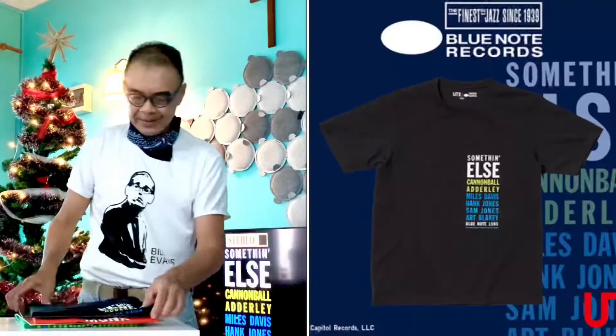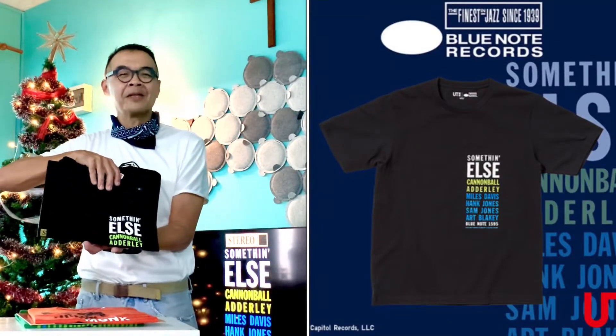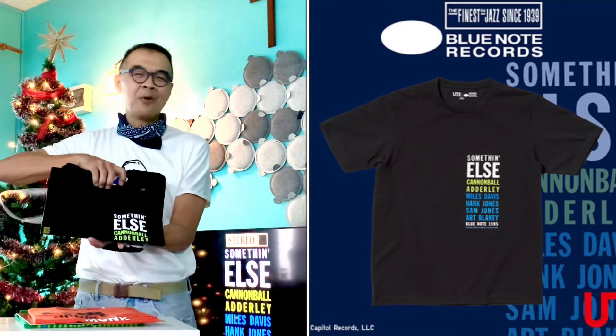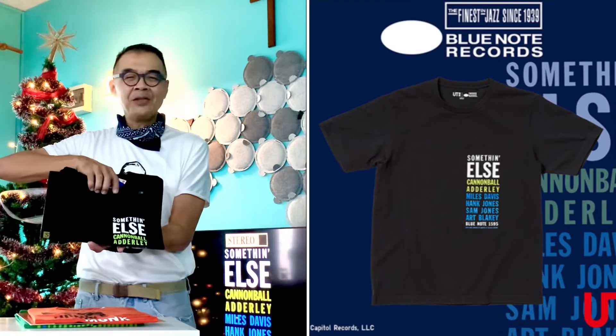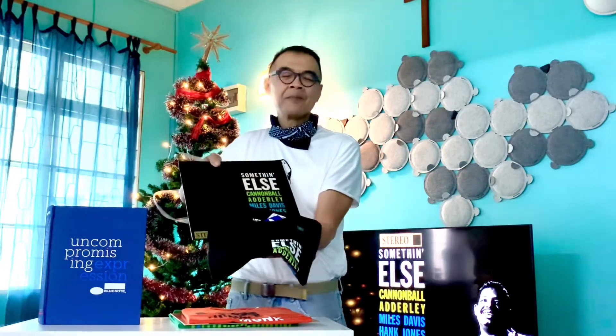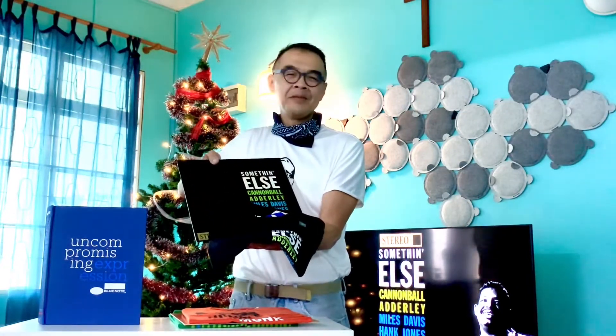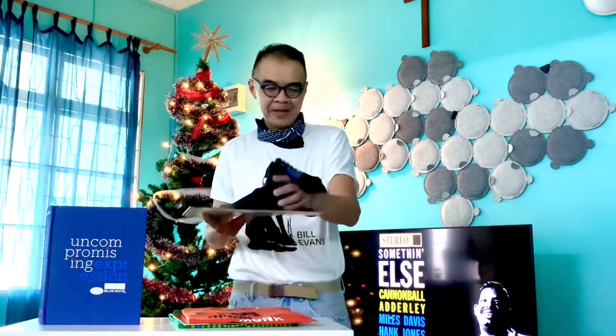Following that is my all-time favorite: Something Else. Something Else was the album led by Cannonball Adderley in collaboration with Miles Davis, Hank Jones, and Paul Chambers. It is really amazing because this is one LP whereby any music fan considers it a must-have, and it is also a best seller.